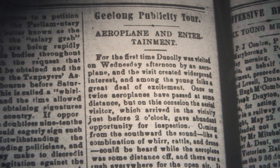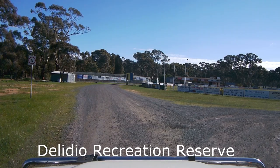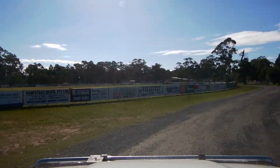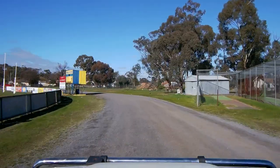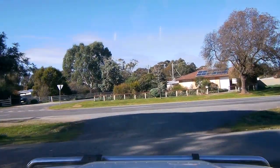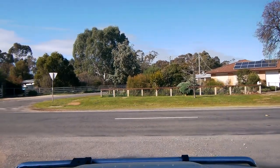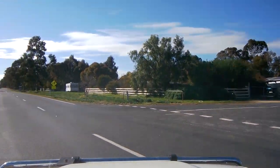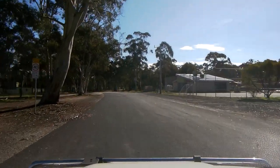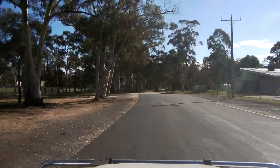For the first time, Deniliquin was visited on Wednesday afternoon by an aeroplane, and the visit created widespread interest and among the young folks a great deal of excitement. Once or twice, aeroplanes have passed at some distance, but on this occasion the aerial visitor, which arrived in the vicinity just before two o'clock, gave abundant time for inspection. Coming from the southward, the sound, like a combination of whirr, rattle and drone, could be heard while the aeroplane was some distance off, and there was a rush everywhere for the open air. It swept over Deniliquin, passing to the northward, and then returned and circled over the town at a height so low that it was very clearly seen.